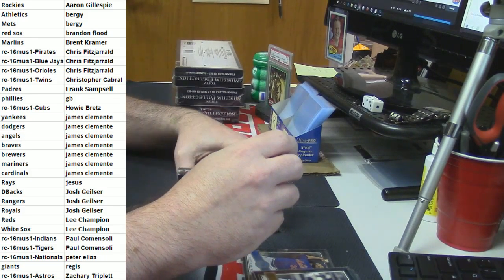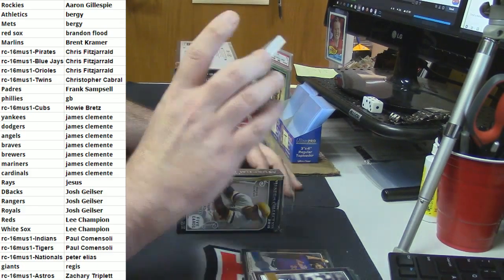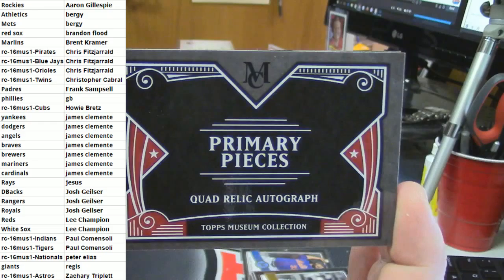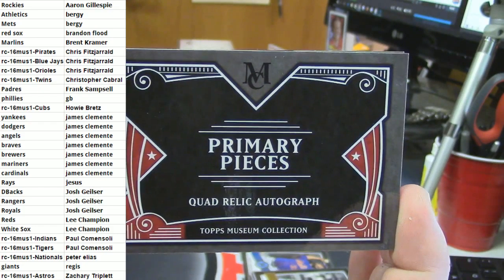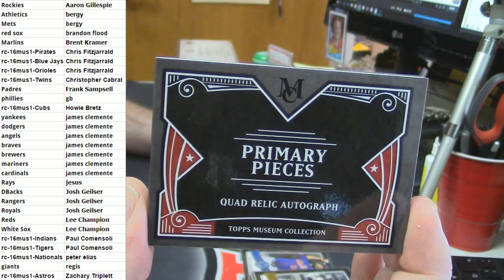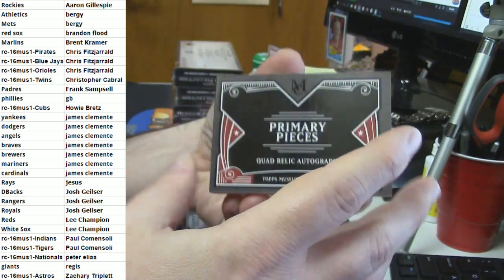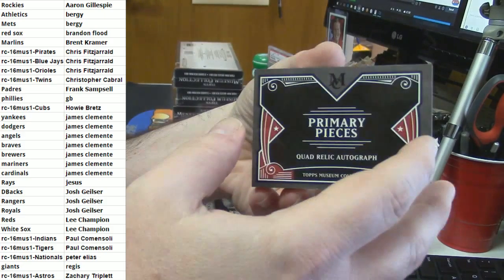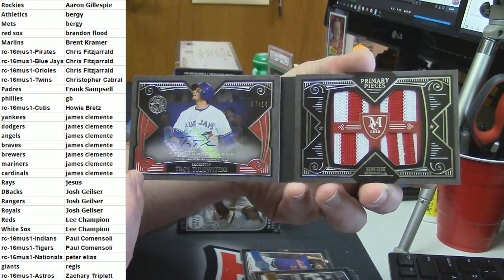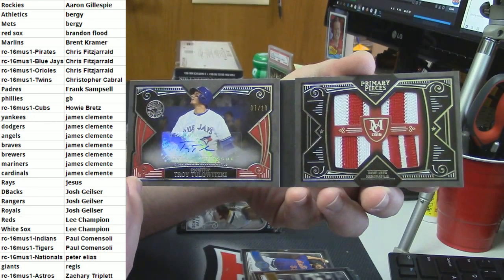Chris Fitz, you have a Primary Pieces Quad Relic Autobook. This is yours. Do you even want to know who it is or does it even matter? Seven out of ten - Troy Tulowitzcki for the Toronto Blue Jays.